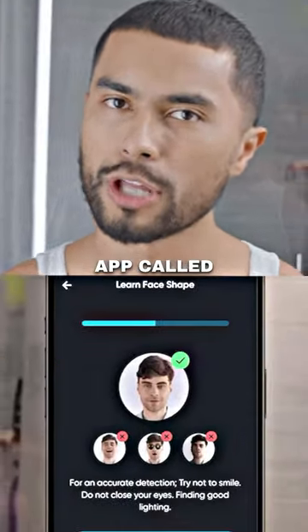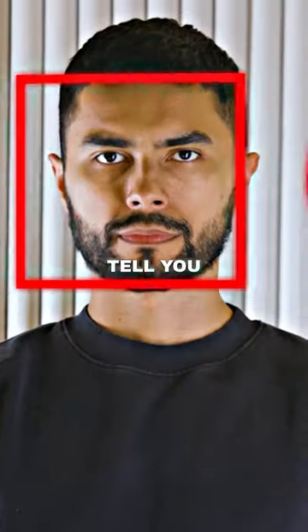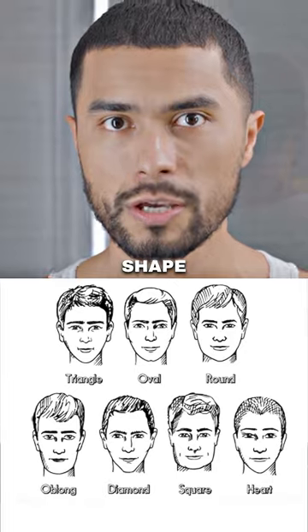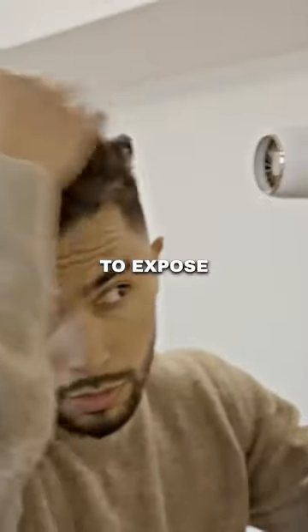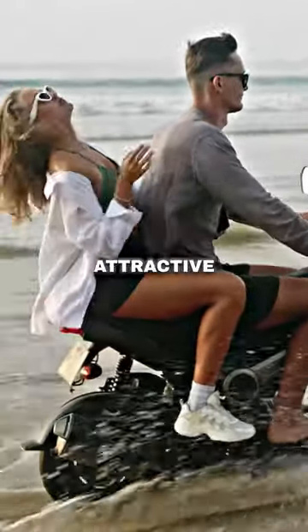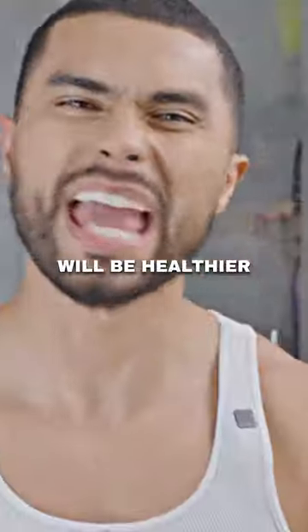You can do this yourself. Download an app called HiFace — this app is going to tell you what face shape you have. Now, I want you to look at this chart, find your face shape, and then look at the hairstyle that they use to expose the forehead for that face shape. And if you do this, you will not only look more attractive and more masculine, but your hair will be healthier than ever.